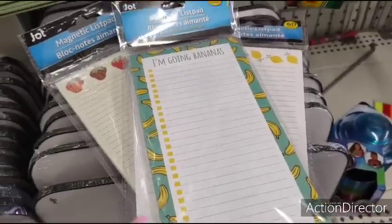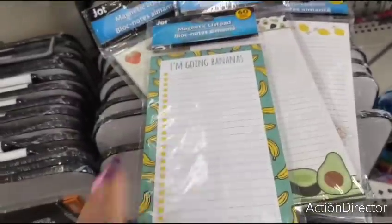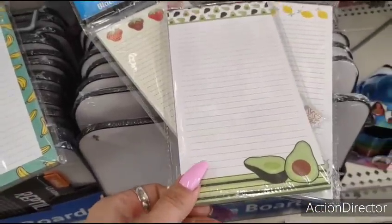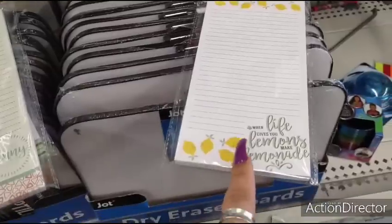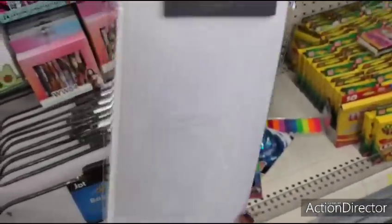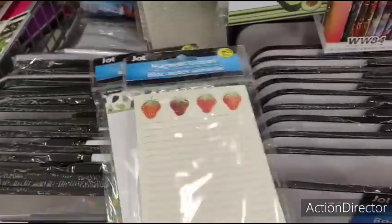Look how cute these are — I'm going bananas. Jot notepad with the magnet on the back, which is good. 60 sheets. You also have the avocado, the strawberry, 'Enjoy Sunny Days,' and of course my favorite, the lemon — 'When life gives you lemons, make lemonade.' I'll probably be taking that one to put on my fridge. Definitely cute.